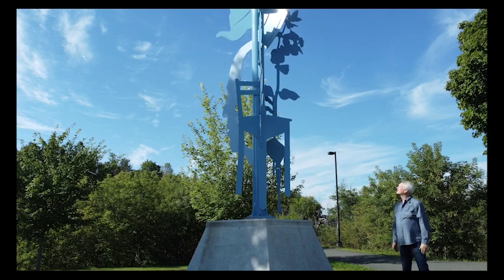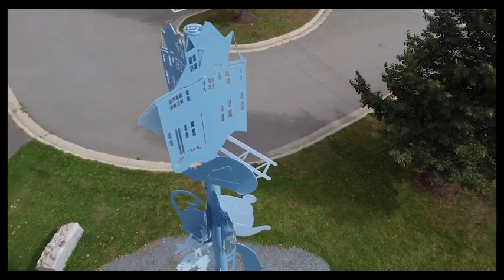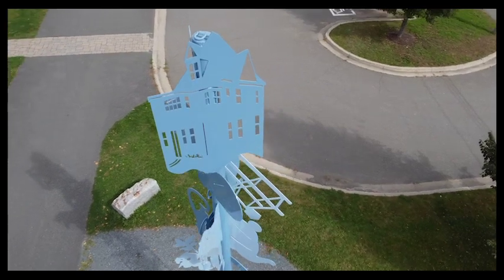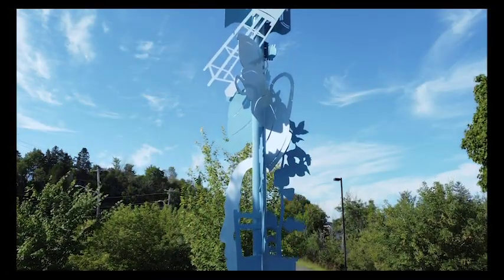Above the base, the shapes wind upwards around the pole so that in order to see them all, one has to walk around the sculpture. Although the shapes are flat, they're arranged in a circle in three dimensions — something that sets sculpture apart from two-dimensional art like painting and drawing.